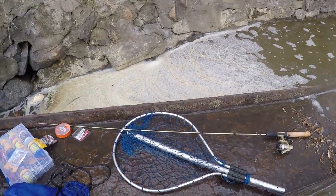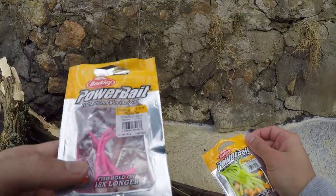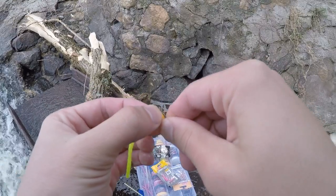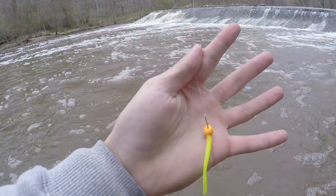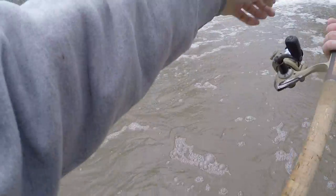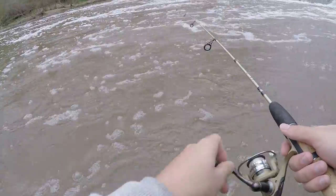These pink power bait mouse tails are working, we know they catch fish — so let's see if they'll bite on this color. All right, looks good, let's go get this last fish. Let's see what this color can do. Changing spots just to switch it up a little bit.